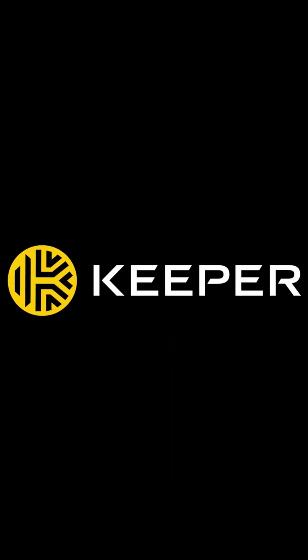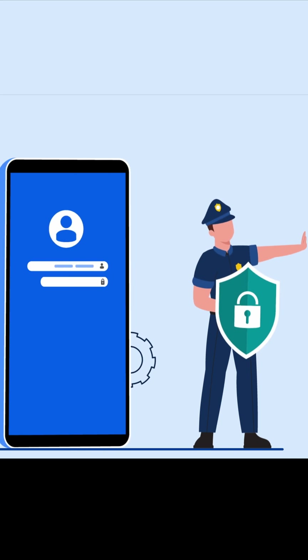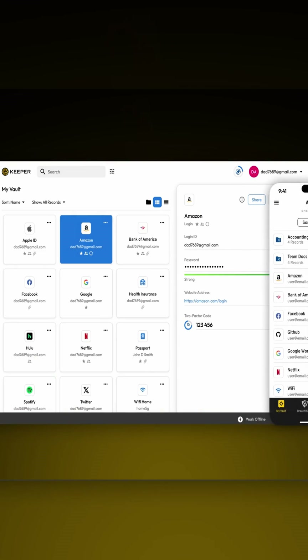I've been using Keeper for years and it's basically my digital vault. My passwords, protected. My bank info, definitely locked tight. Passport information, private notes — only I can see them. It is fast, cross-platform because I'm always hopping between platforms.